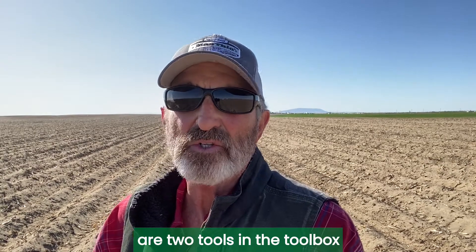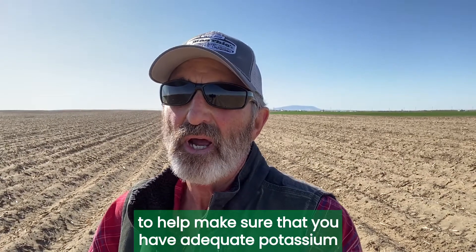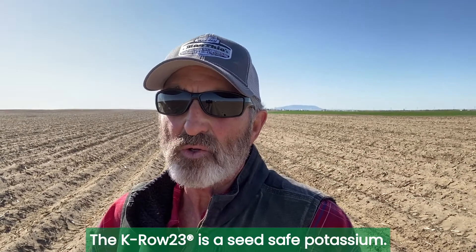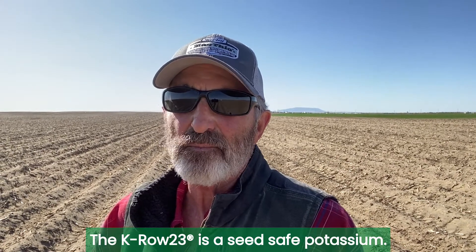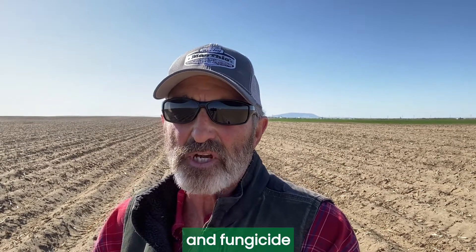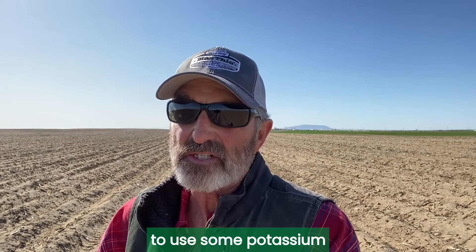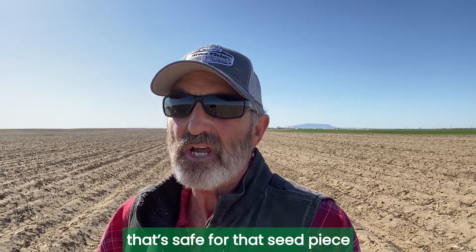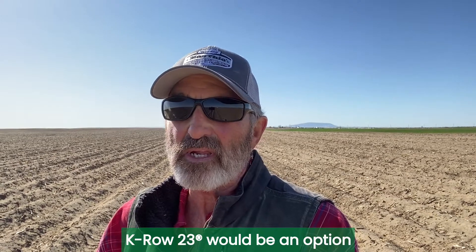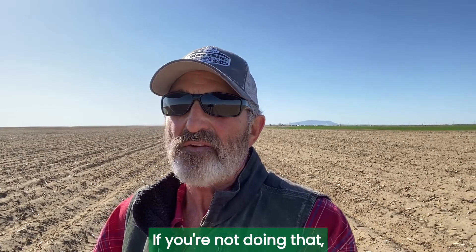Crop Vitality Products KRO 23 and KTS are two tools in the toolbox to help make sure that you have adequate potassium for your potatoes. The KRO 23 is a seed-safe potassium. We have growers throughout North America that will be putting down an insecticide and fungicide right on the seed piece at planting time. If they want to use some potassium and sulfur that's safe for that seed piece, KRO 23 would be an option to put some potassium down at that point in time.